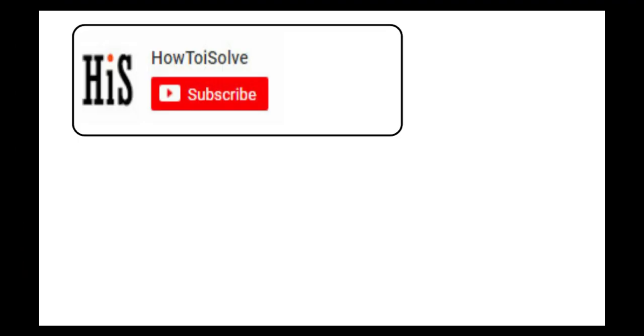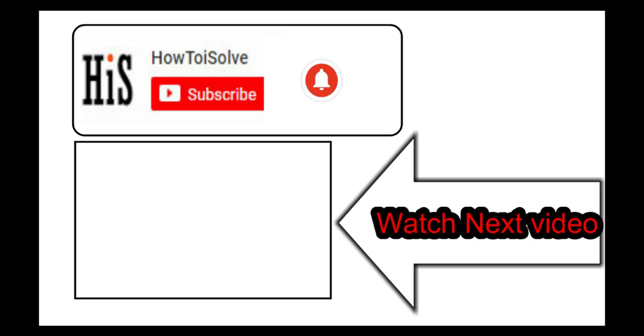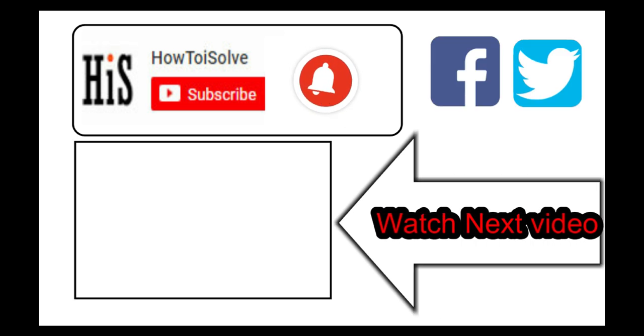To buy, get the link in the description below. If you enjoyed this video, like it and hit that subscribe button and tap on the bell icon to get the latest video notification alerts. Also be sure to follow on social media — we'll see you in the next video.